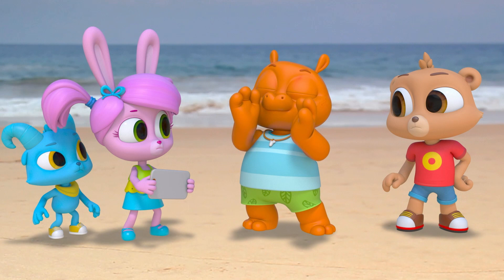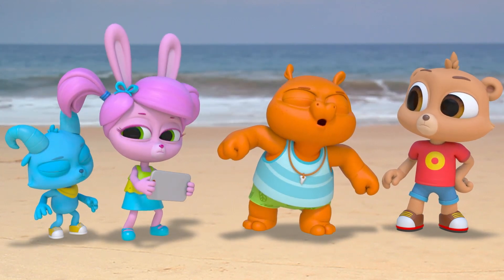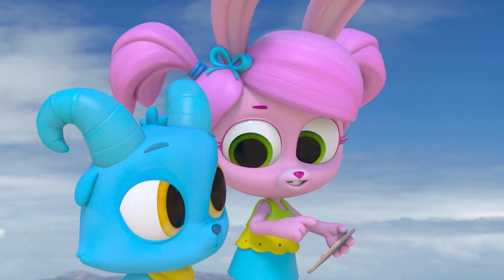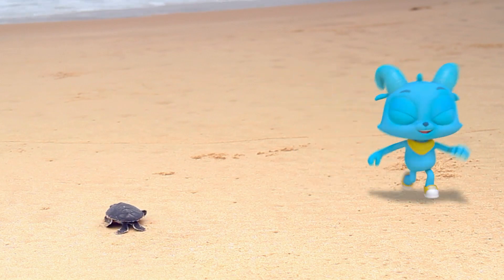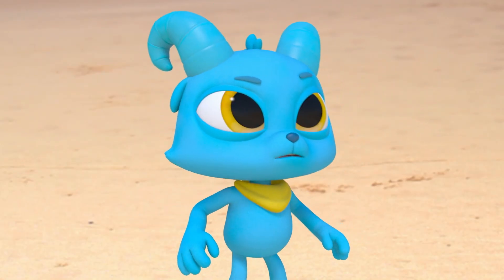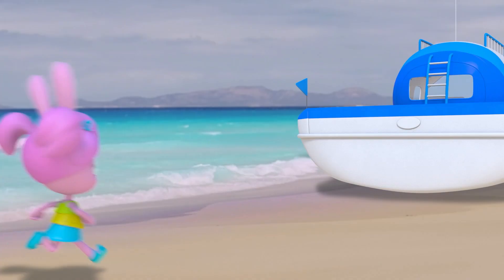Seagulls are afraid of hawks, so we'll make hawk sounds. They sound like... Nay! Boo! Boo! I don't know about hawks, but your farm animal impressions are great, Corby. Here's what a hawk sounds like. We need to be way louder to scare them. I've got an idea!